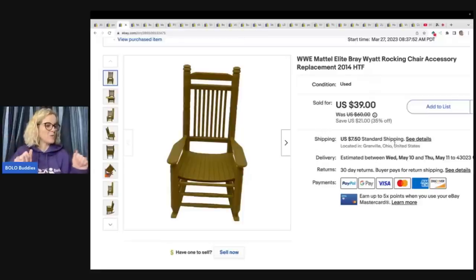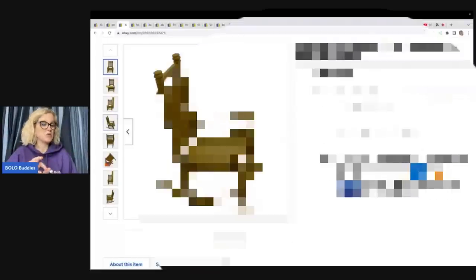Oh my goodness, this one right here — it sold super fast! Hey Bolo Buddies, thanks for watching. In this video we're going to talk about bread and butter bolo items that I sold for $35 or less on eBay.